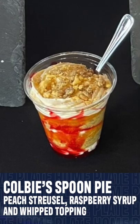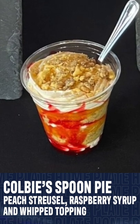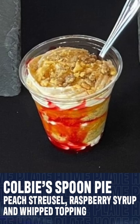And finally, Ryan Howard's Colby's Chicken is coming to the bank, and this spoon pie with peach streusel, raspberry syrup, and whipped topping is sure to be a hit this season.